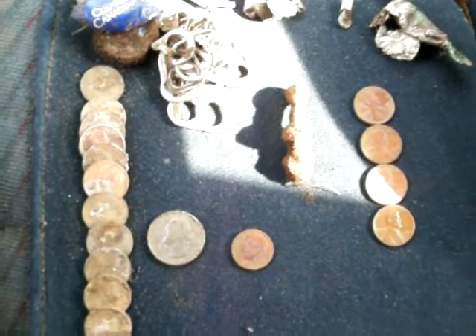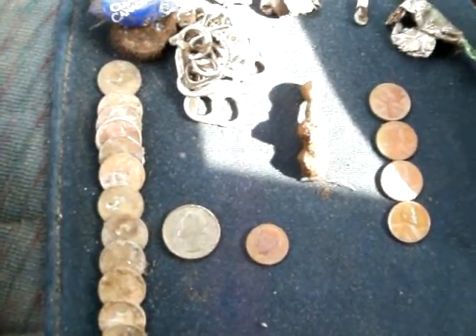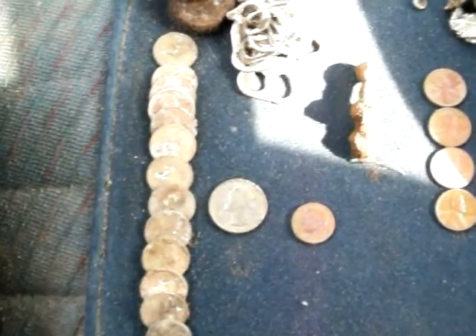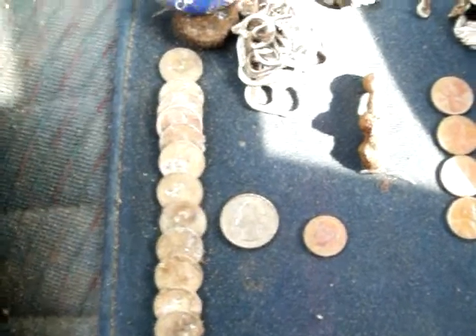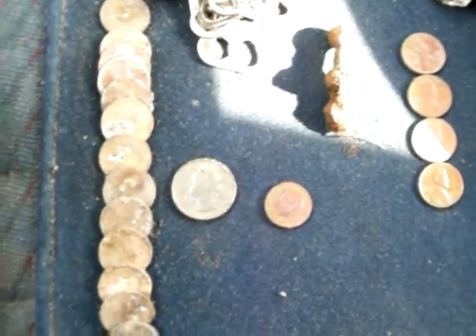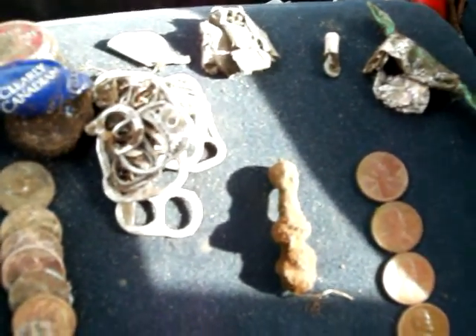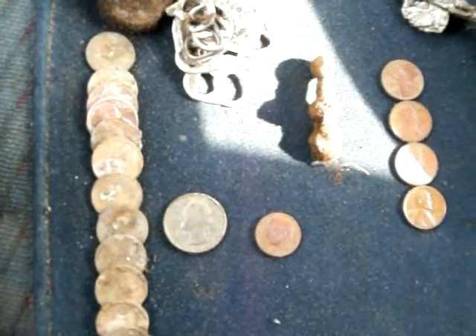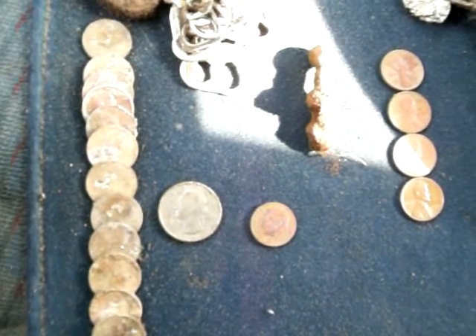Guys, there's my finds. Four copper pennies — oldest one is 62, 75, two 75s and an 80. One quarter, one dime. About 12 or 13 zinc pennies. A bunch of pop tops, twist-offs, some aluminum, a little wire connector, gum wrappers and candy wrappers. Not a spectacular hunt, but I'll post this because there hasn't been a lot up lately. Take care. Happy hunting.